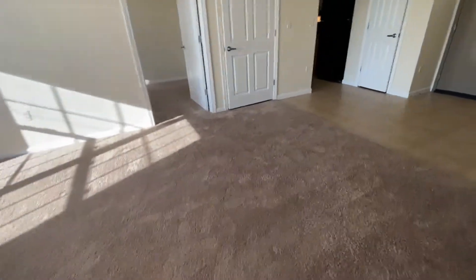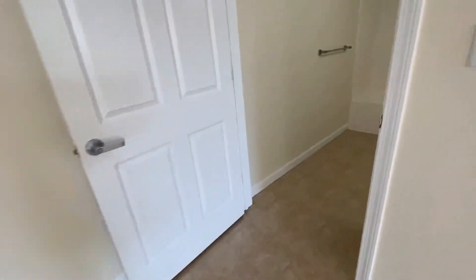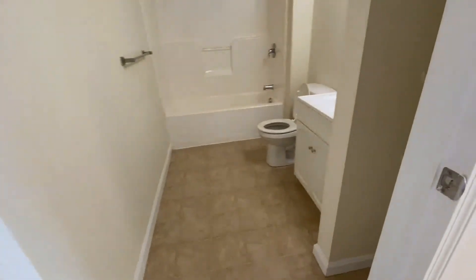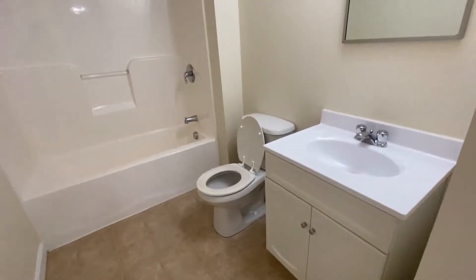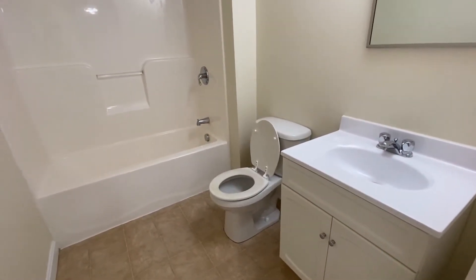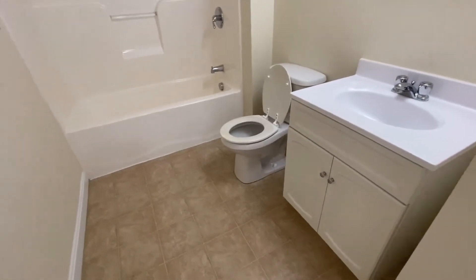The second bathroom is here off the main entrance to the apartment. There's some nice storage here as well — linen storage, large mirror, and the full shower and tub. Nice vinyl floor.